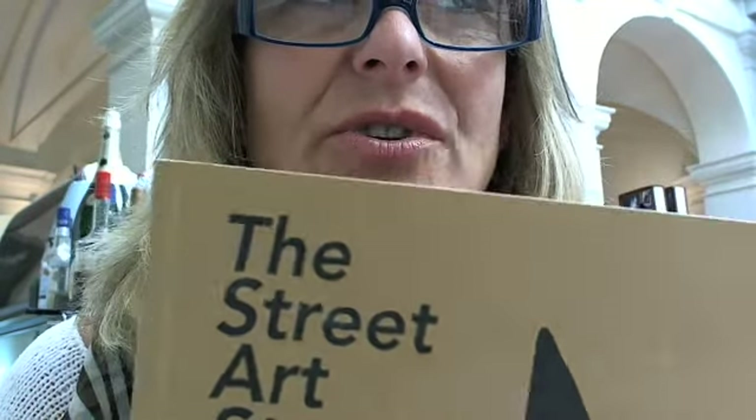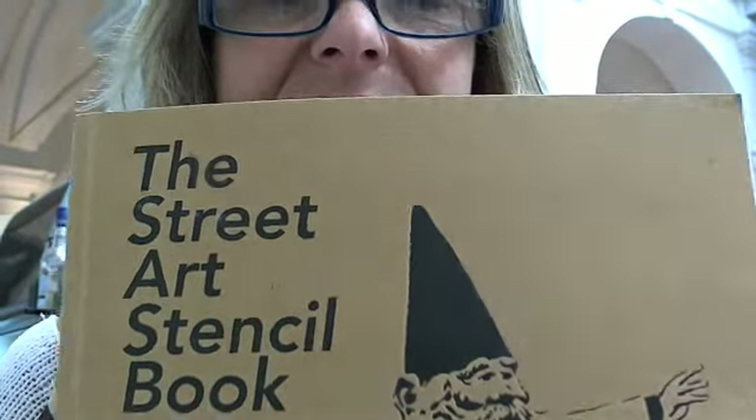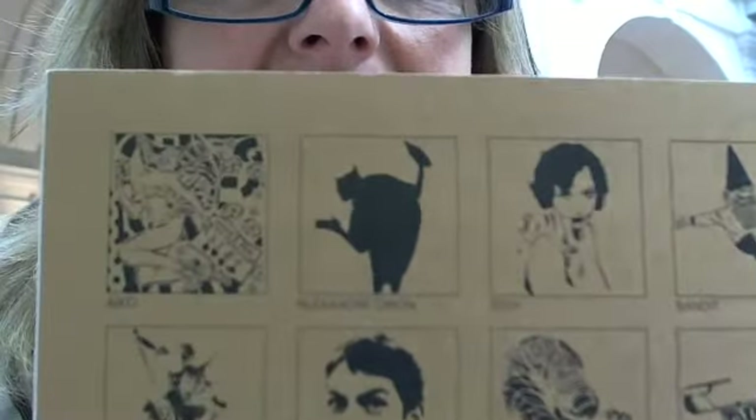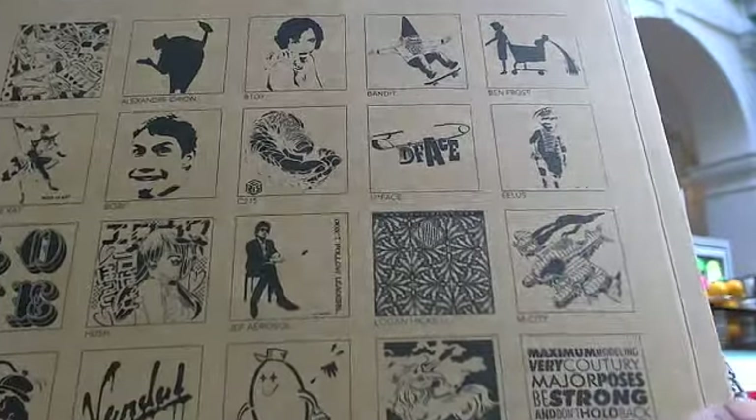We're back. It's your art escort, and the book we're going to talk about today is a street art stencil book. In this book you can see many of these images — stencils for graffiti street artists that like to do stenciling.